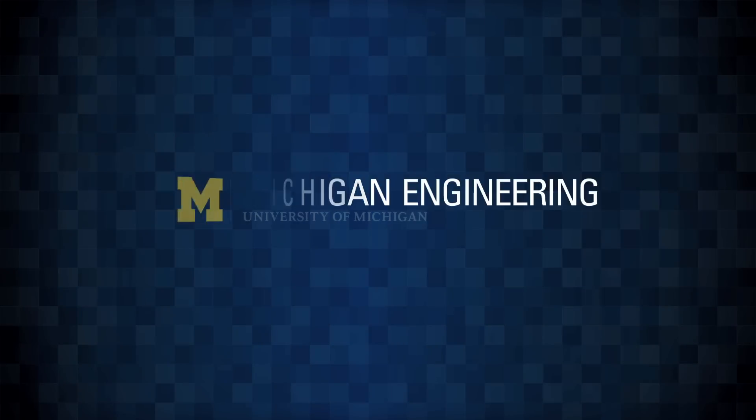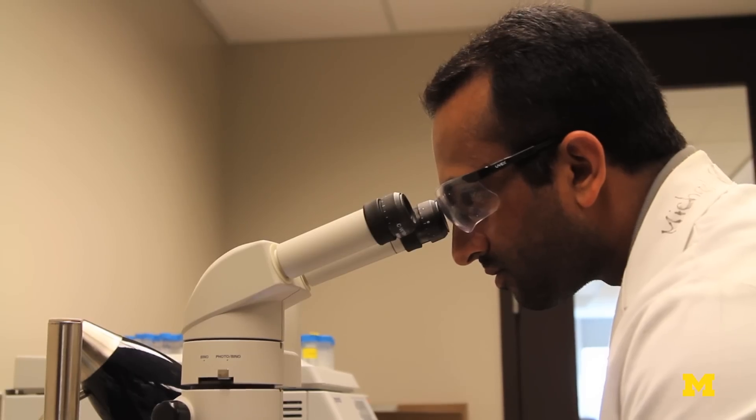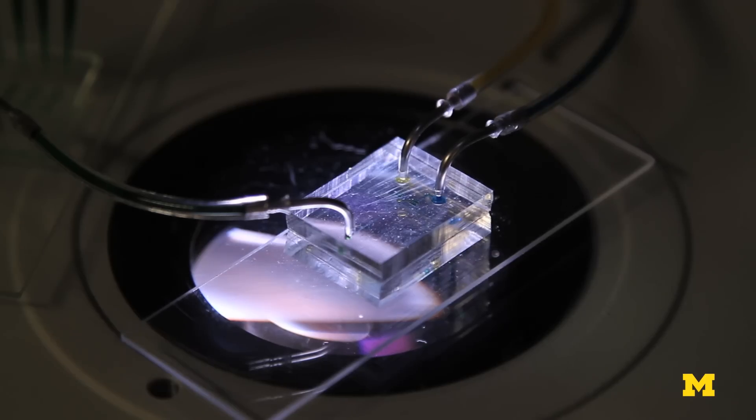What this device allows is to bring to pulsing flow cell culture systems a type of capability that used to take multiple large components. Now we can do it with a single small chip that is driven by gravity. You can think of what we developed as a gravity-driven fluidic computer that creates fluid flow that mimics a heartbeat.